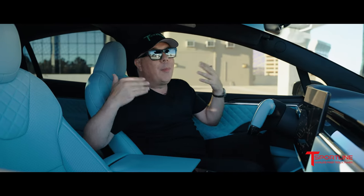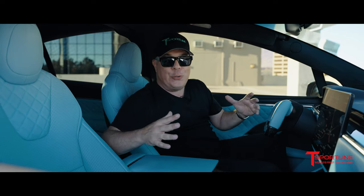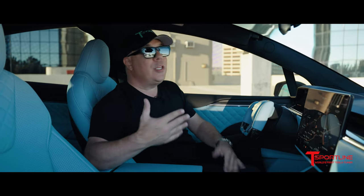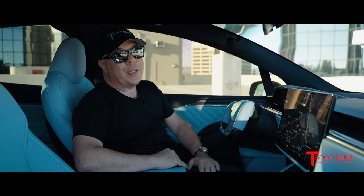What do you guys think? Give me some feedback, give me some of your thoughts. Is this interior just too crazy for you, or do you absolutely love it? Most importantly, my wife does. And you know what, I love my wife. Happy wife, happy life.